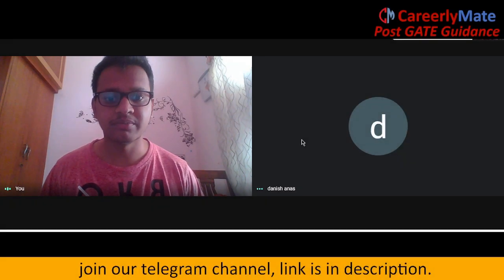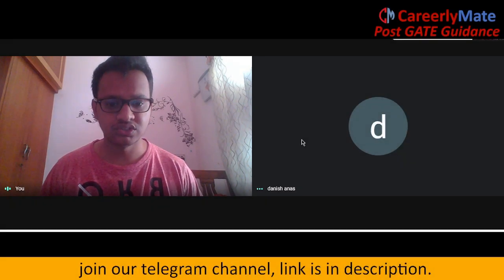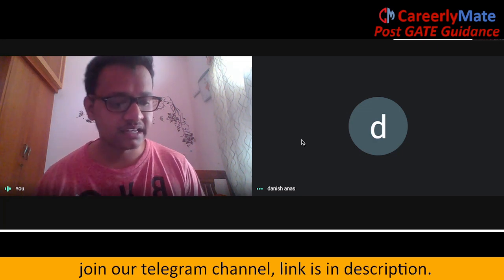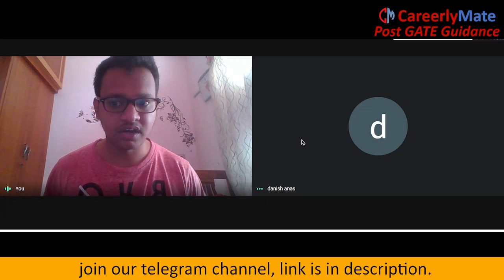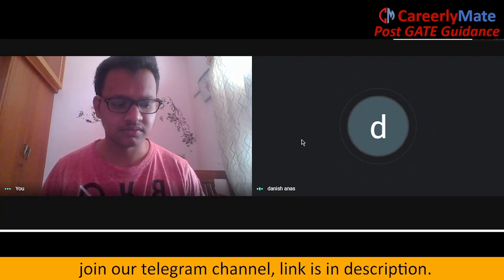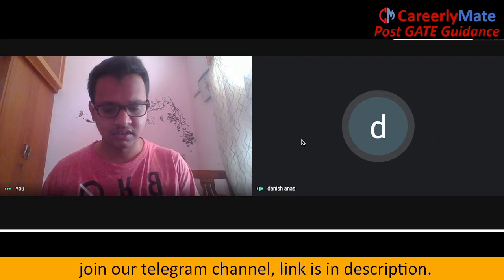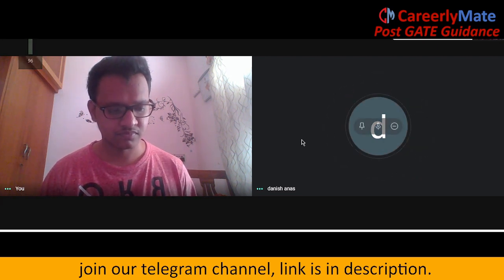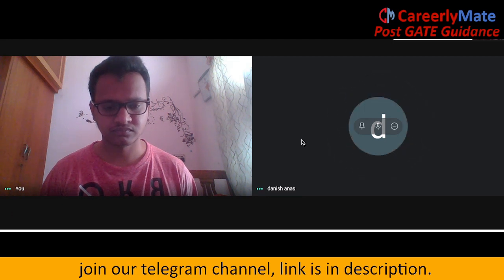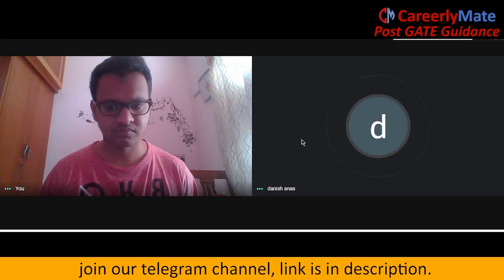Hi everyone, myself Akash. I am from Kerala Med. Today I have Danish with me who is doing his M-Tech research in NIT Surat Kalb from a mechanical branch. Hi Danish, welcome to this session. Thank you for inviting me. I would like to thank the entire team of CareerlyMate for this wonderful initiative they have been doing for the past few years — they have helped me also to get into NIT Surat Kalb.